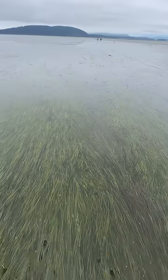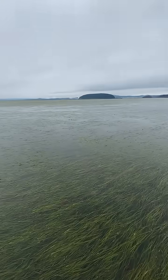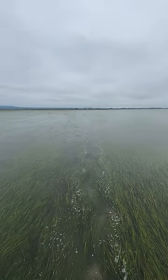This is one of the largest eelgrass meadows in the United States. It's located in the Padilla Bay Estuary in Washington and spans over 8,000 acres.